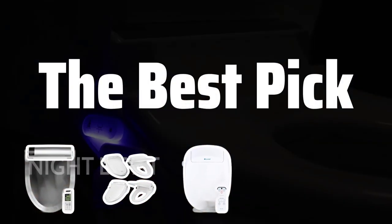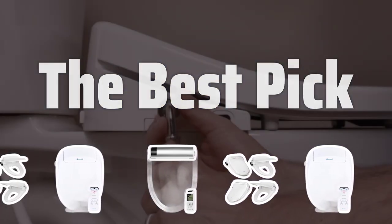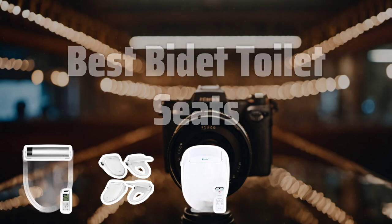Welcome to the best pick. Are you tired of feeling unclean after using the bathroom? Say goodbye to discomfort and hello to ultimate cleanliness with the top 5 best bidet toilet seats. Now let's take a look at the best bidet toilet seats we chose for you.